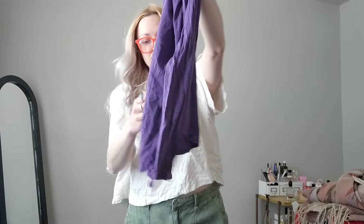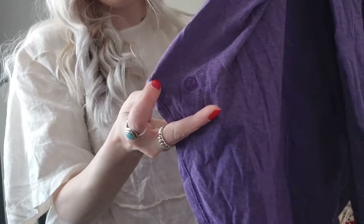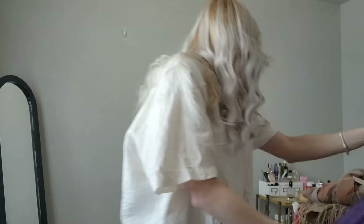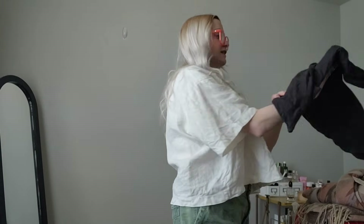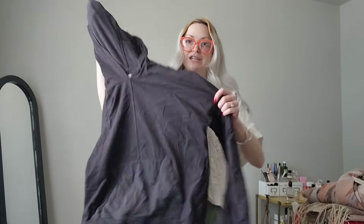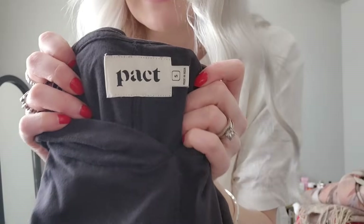I found this Lululemon long-sleeve Swiftly shirt — here is the logo. I don't know what size it is unfortunately, but I like that it's a little tonal secret logo. And then I got another Patagonia piece — a hoodie with no zip and a kangaroo pocket in black. Here's the tag — size small.